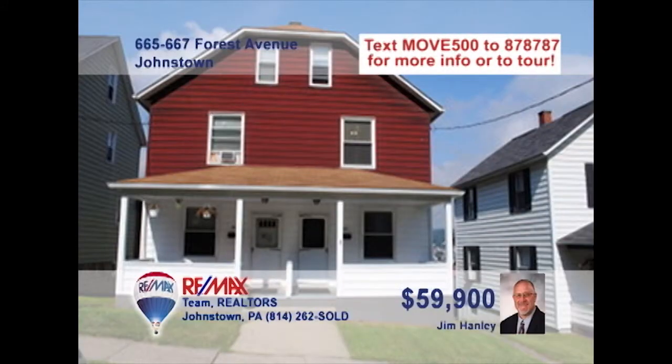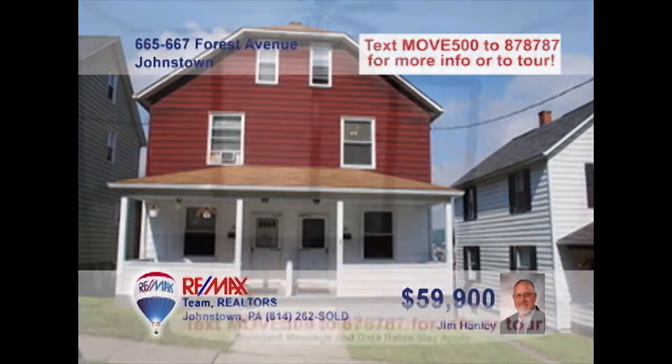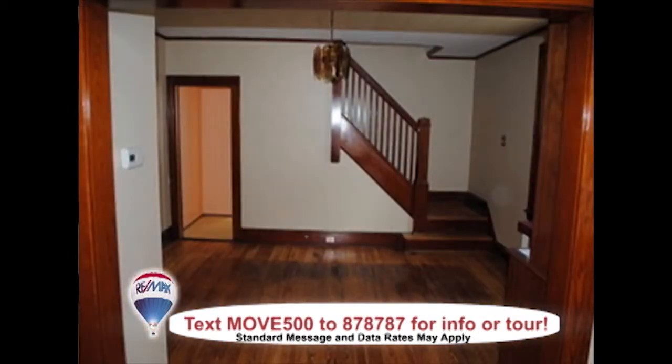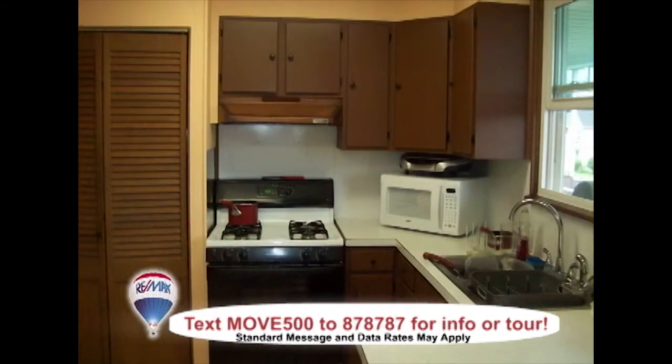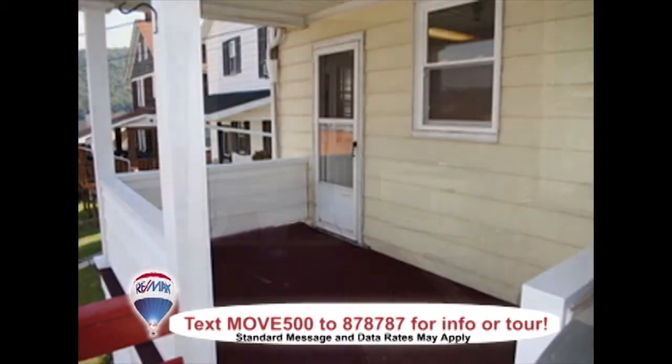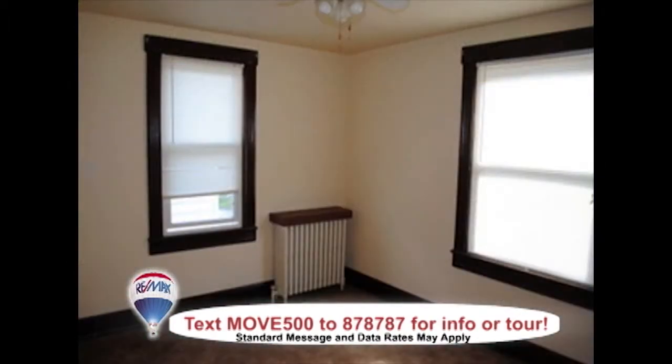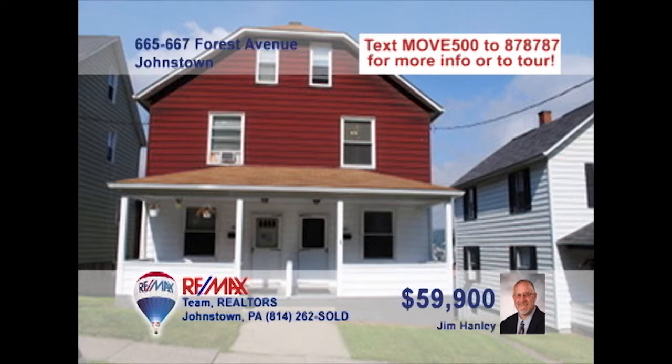If you're looking for a great investment property, Jim Hanley has a property you won't want to miss. The unit has newer windows, floors, and spacious living space. Each of the two units has a dining room, kitchen, living room, and three bedrooms. You can also enjoy the view from the back porch, and both units can make use of the off-street parking. The units pay separate utilities. If you're ready to start investing as soon as possible, contact Jim Hanley today.